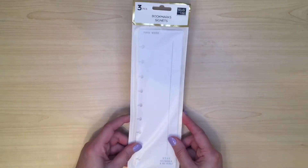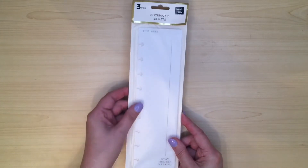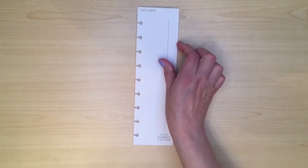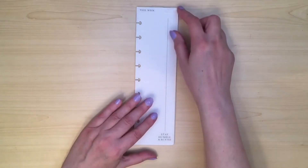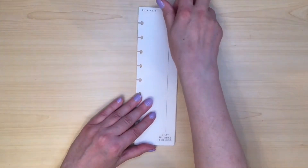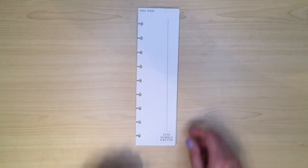I ordered these bookmarks from the Work Plus Life range. I had my eye on these when the Work Plus Life range first came out, but they were a little bit on the expensive side just for bookmarks. But I am always losing my place, particularly in my work planner, especially now I've got a new one. So I really wanted to use these to section the areas off. So we've got one that says 'this week' and 'stay humble and be kind.'